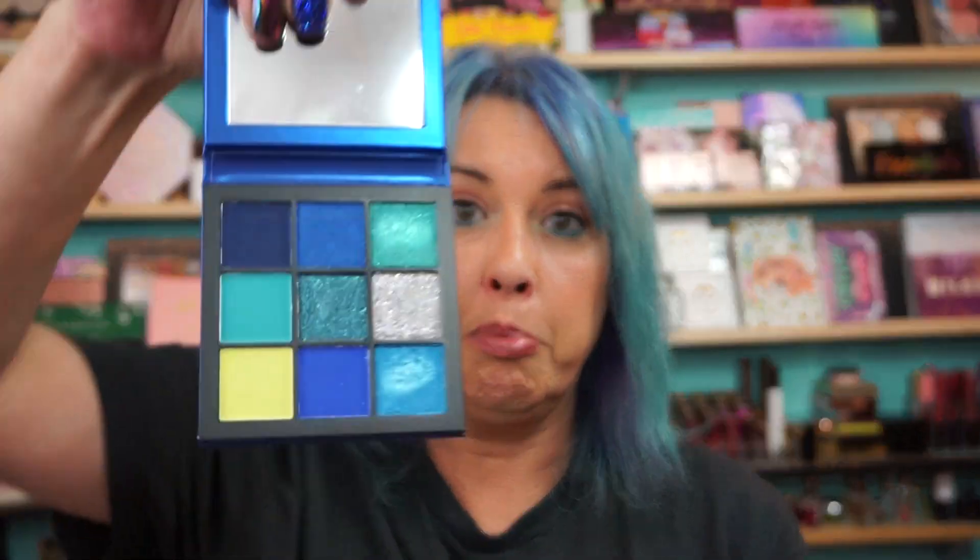I also picked up three of the — what are these called — Obsessions Palettes? Jeweled Obsessions Palettes? Either way, if you guys want swatches of these, let me know. These have been out for a while, so I'm not sure if you want swatches. I could bang out swatch videos on these no problem — there's only nine shades. I picked up Sapphire, which is the blues.